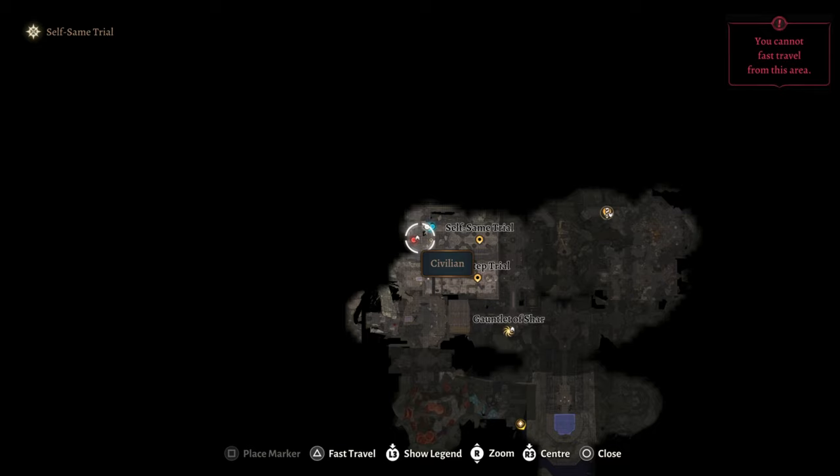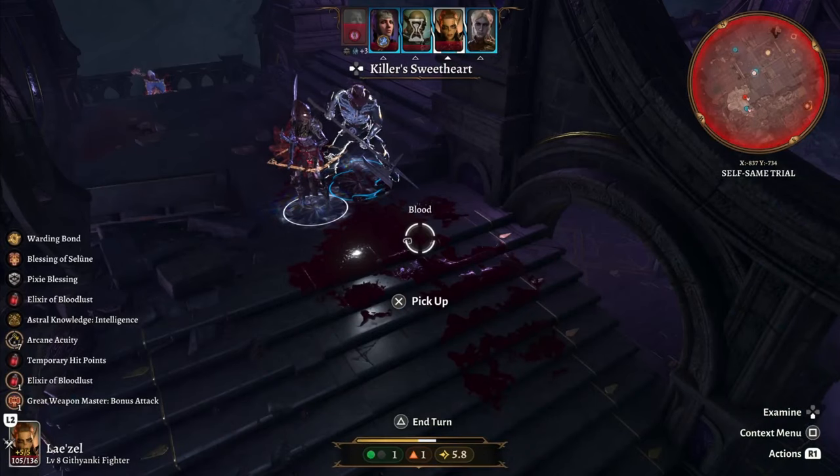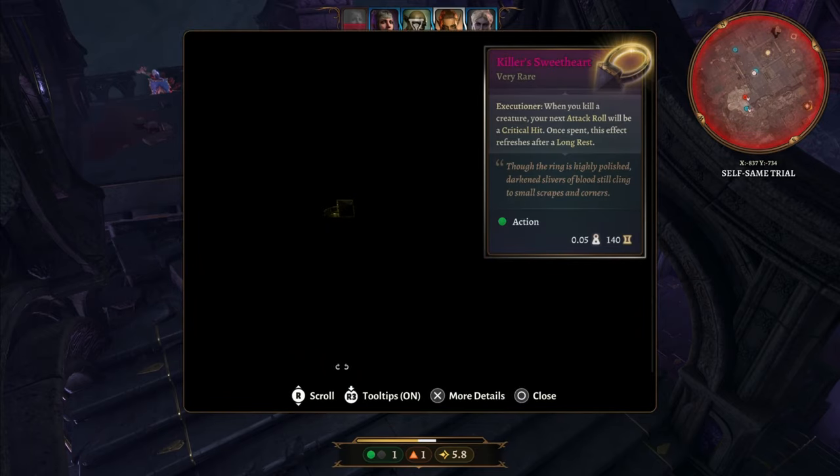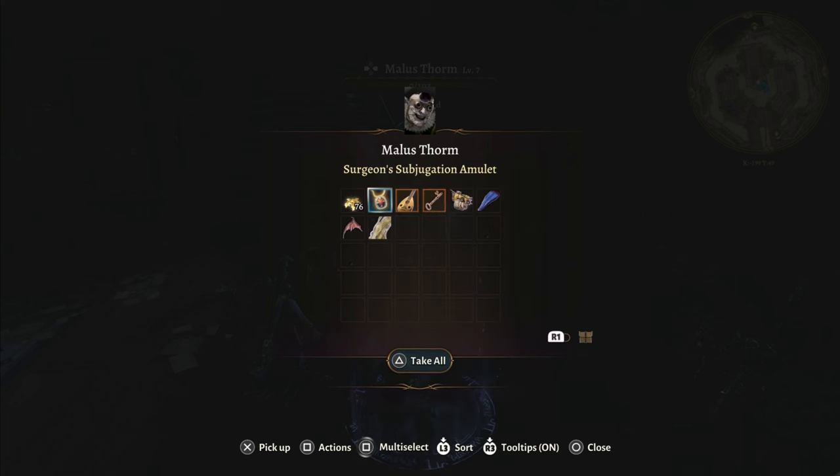You can find a very powerful but easy-to-miss ring in the same self-trial. Here you'll fight evil clones of yourself, and the evil clone of the Bard will drop the killer's sweetheart. Pairing this with the Surgeon's Subjugation Amulet is the strongest combo of two magic items that I am aware of.